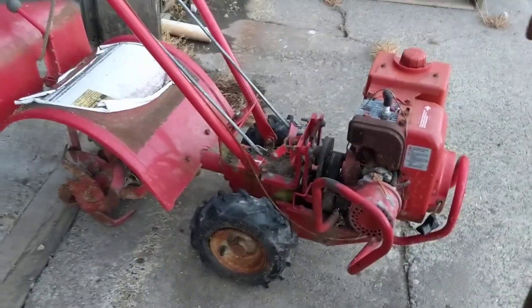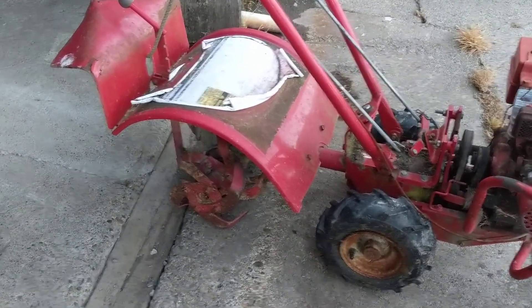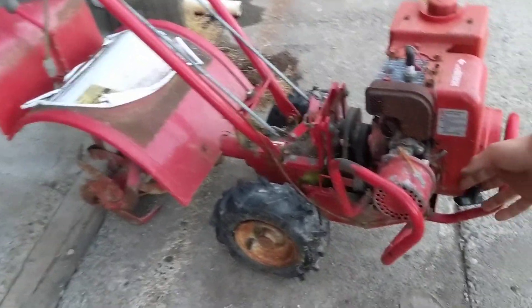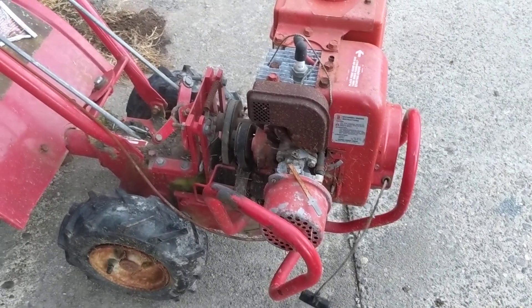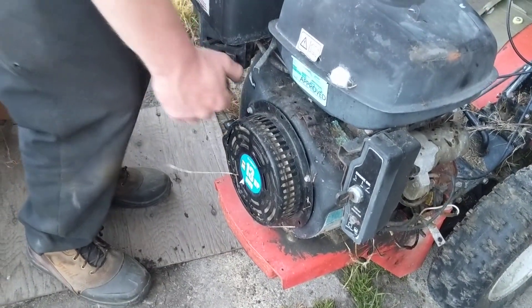These will clean up really nice with some citrus clean and pressure washing and maybe a little touch-up paint. I tried giving them a pull — this one pulls over, it's got some compression, so we'll probably get that running. The 13 horsepower, same thing — it's got good compression.